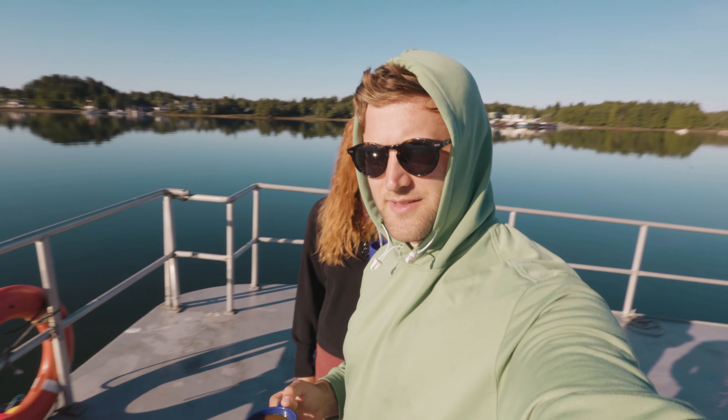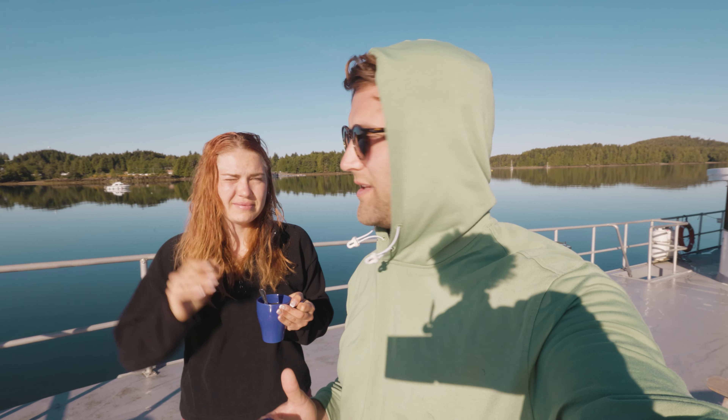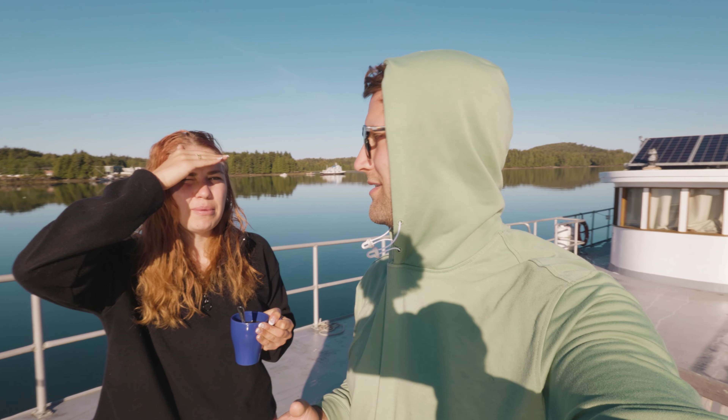The water is super calm. For those of you worried about seasickness, it was so calm and still last night — I slept like a baby and had a great sleep. The boat is double anchored so it doesn't really move that much.